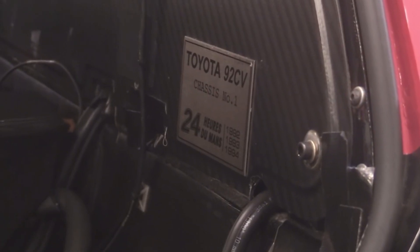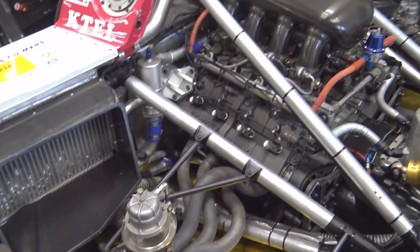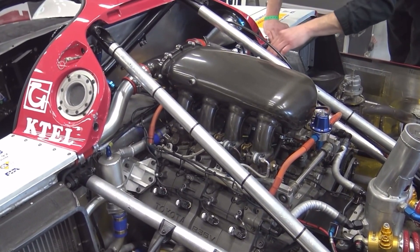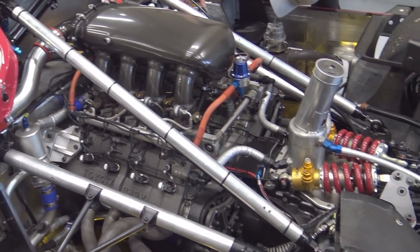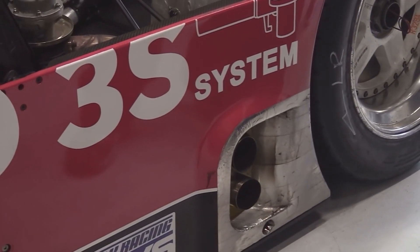In 1991, the landscape of the World Sports Car Championship was dramatically altered when the FIA imposed new regulations mandating that all cars must use a naturally aspirated 3.5-litre engine. For Toyota, this meant the end of their successful CV series of sports cars, which had relied on the turbocharged R36V, a 3.6-litre V8 engine.